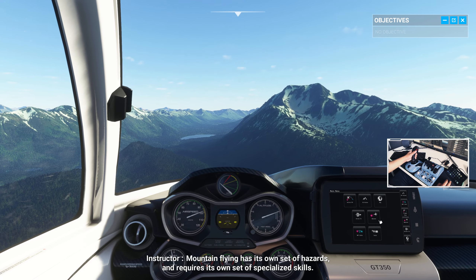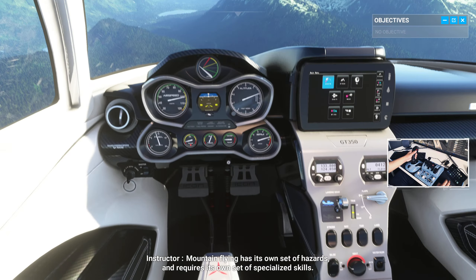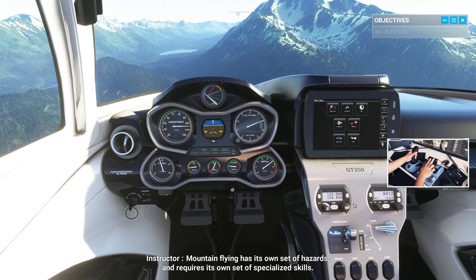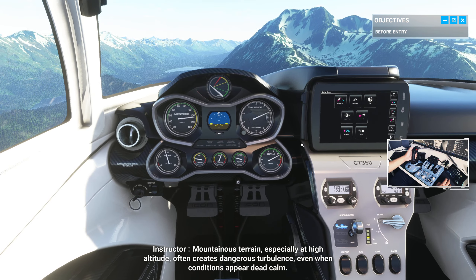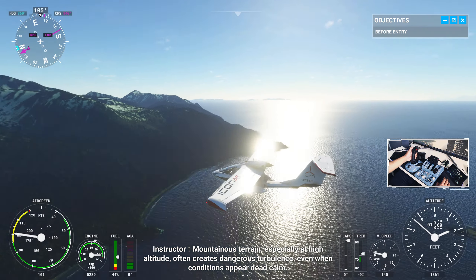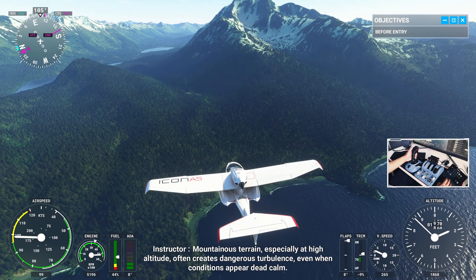Mountain flying has its own set of hazards and requires its own set of specialized skills. Mountainous terrain, especially at high altitude, often creates dangerous turbulence, even when conditions appear dead calm.